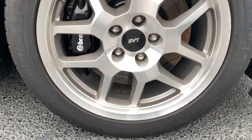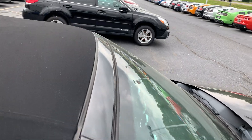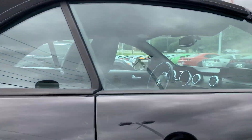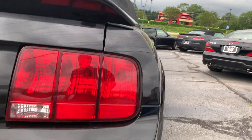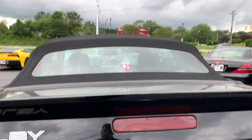Brembo front brakes, slotted rotors. Top doesn't leak. Exhaust sounds good. Sorry about all the pollen.